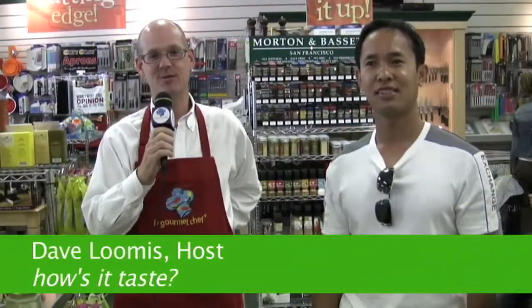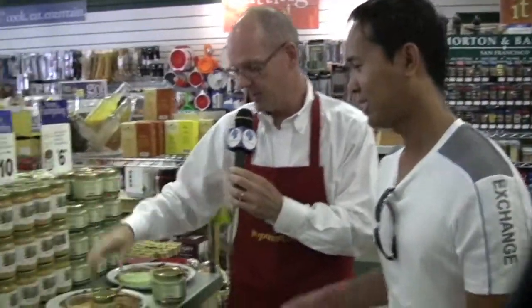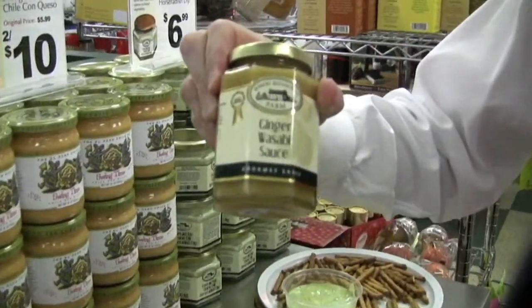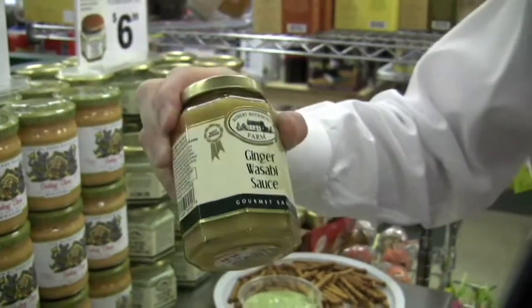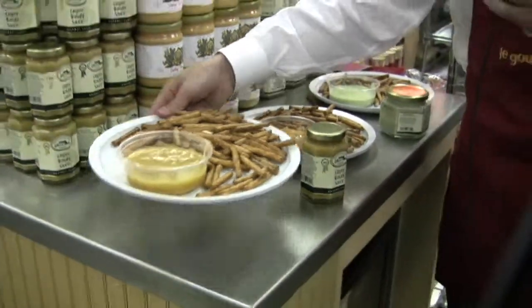Hey, Dave Loomis here at Le Gourmet Chef for another episode of How's It Taste. I have a guest with me today who has agreed to be our taste tester. First, we're going to try the Robert Rothschild Farms Ginger Wasabi Sauce, which is absolutely one of the best sellers and a big favorite. I'm going to hand this right to you.